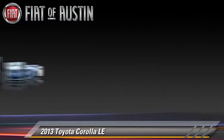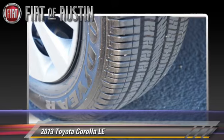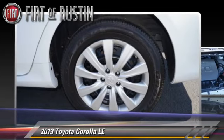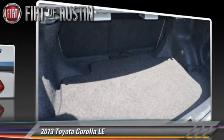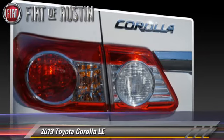Safety features include traction control, stability control, and ABS. Comfort and convenience features include cruise control, power windows, and power door locks.